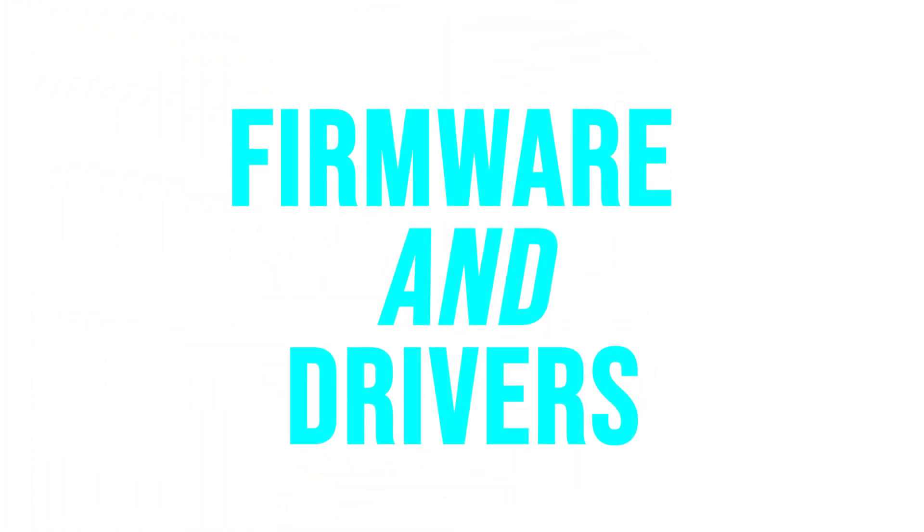Now another angle worth looking at, where I've seen a lot of misconception online, is firmware versus drivers. Drivers are software components that facilitate communication between the operating system and the specific hardware device. On the other hand, firmware is responsible for the overall operation of the hardware device, which may include drivers within its code. So while software drivers can at times be separate from firmware, sometimes this operation is bundled within the firmware itself.